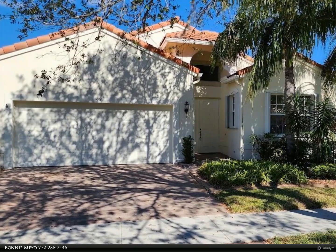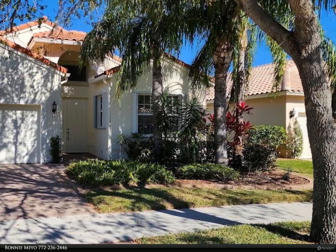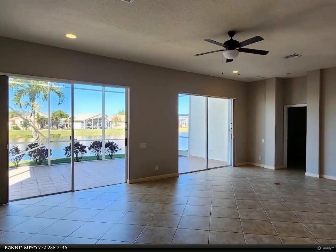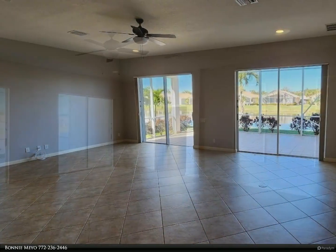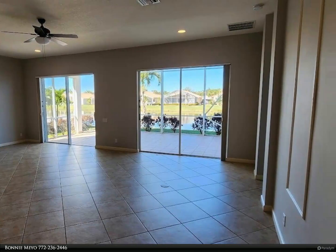This Berkshire Hathaway Home Services Florida Realty property video is presented by Bonnie Meyo. Yearly rental in 55-plus community. Lakefront Ruby Model in Cascades — two bedrooms plus den, two baths, tiled floors, no carpet, screened and tiled rear porch.